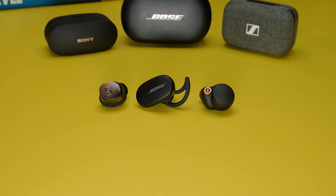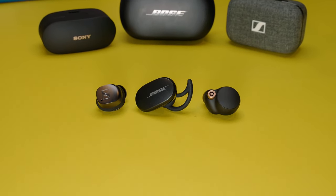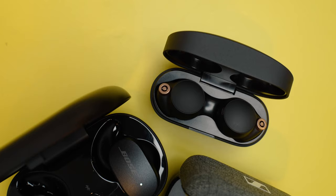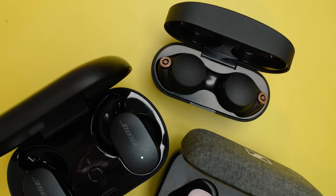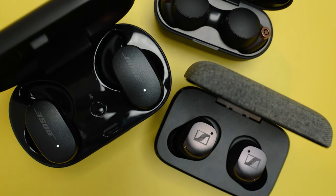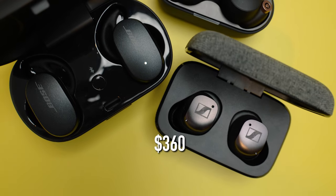Let's check out the differences between the Momentum 3, the Bose QuietComfort, and the WF-1000 XM4 earbuds. At the time of making this video, in Australia, the Bose QuietComforts and the Sony XM4s are both $300, and the Momentum 3s are a little more expensive at $360.